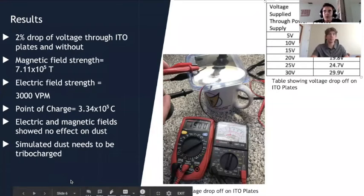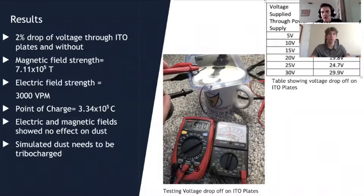We conducted our first experiment testing the voltage across the indium tin oxide plates to ensure there would be no significant error. The chart on the slide shows the voltage input versus the voltage measured with a multimeter. We got a two percent voltage drop through the plates, meaning the ITO plates would be effective in creating the electric field. For magnetic and electric field strength, we calculated them using the equations from our theory. Originally we planned to use an Arduino to measure field strength, but we had complications and were looking for better alternatives.